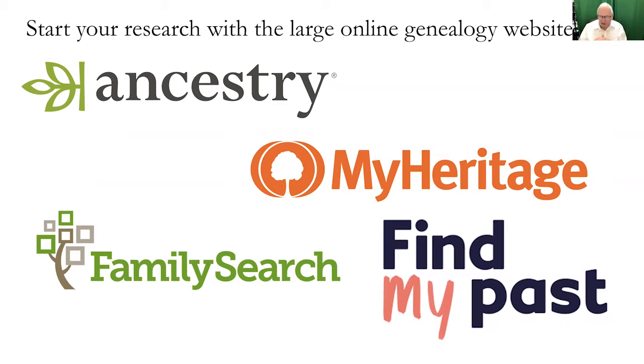MyHeritage has focused in the last few years on gathering records in mainland Europe. Their collections are extremely extensive and complete for Scandinavia, and reportedly has the best German set of records, and some other areas in continental Europe. But it's very helpful to always go out and look at MyHeritage — you may find things there that you don't find in any of the other locations.